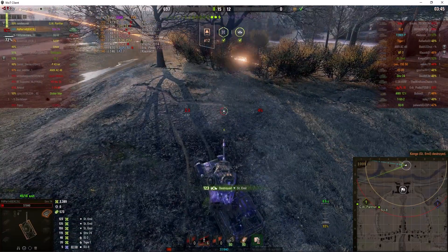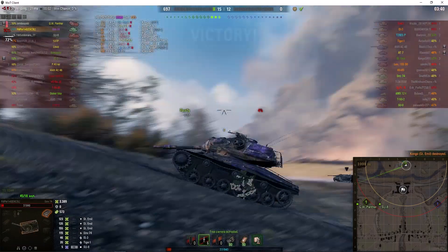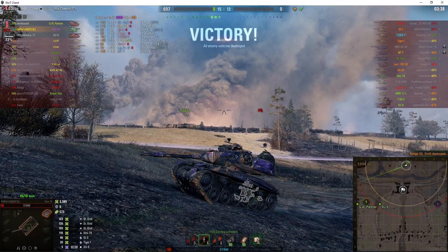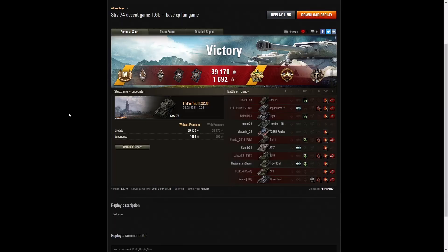He gets one shot in — that's one. This is for the kill — yes! He wins the game! Well done, Filipparino, that's a victory on only 37 hit points. Here's the end of battle result — that was an ace tanker game for Filipparino in the Striv-74.